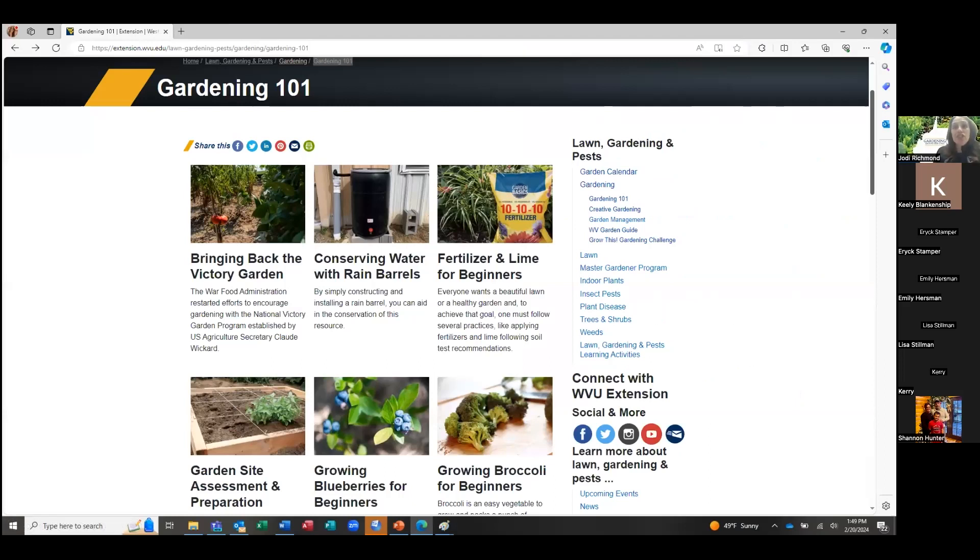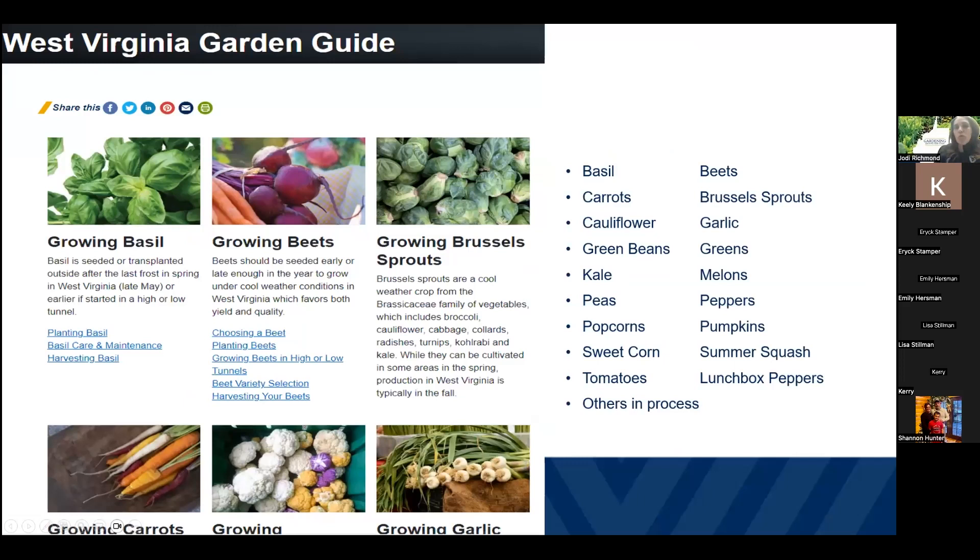We do have a lot of fact sheets available for gardeners across the state. This is the landing page for the gardening series — if you go on there we've dropped those into the chat. This is just the gardening 101 page and you can see there are a lot of fact sheets available. We also have some fact sheets that are topic specific called our gardening guides, and those deal with a specific type of vegetable or produce that you want to grow. They contain production information, pesticide information, common diseases and pest information, and also nutrition information. These garden guides are developed to go right along with the Grow This series, and those links are in the chat.